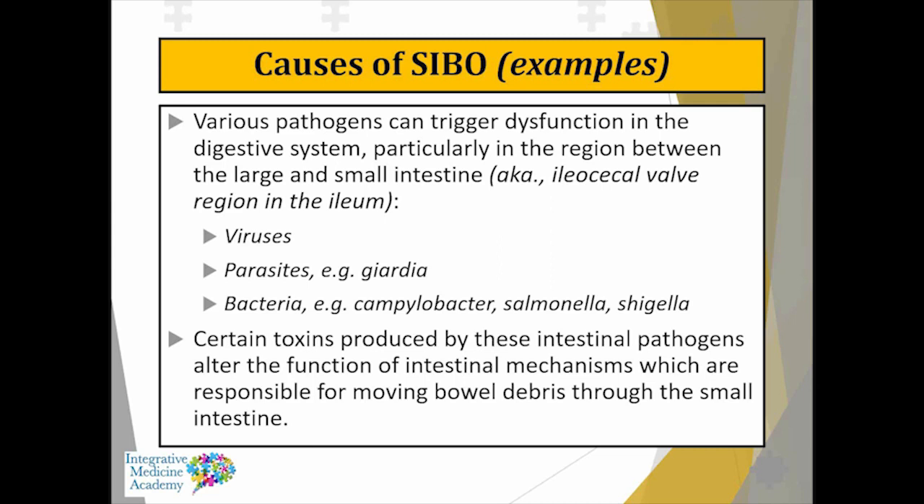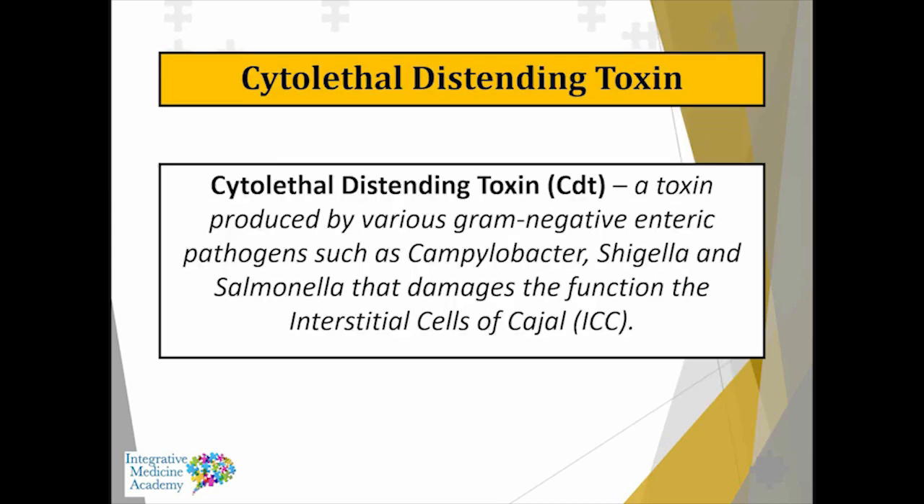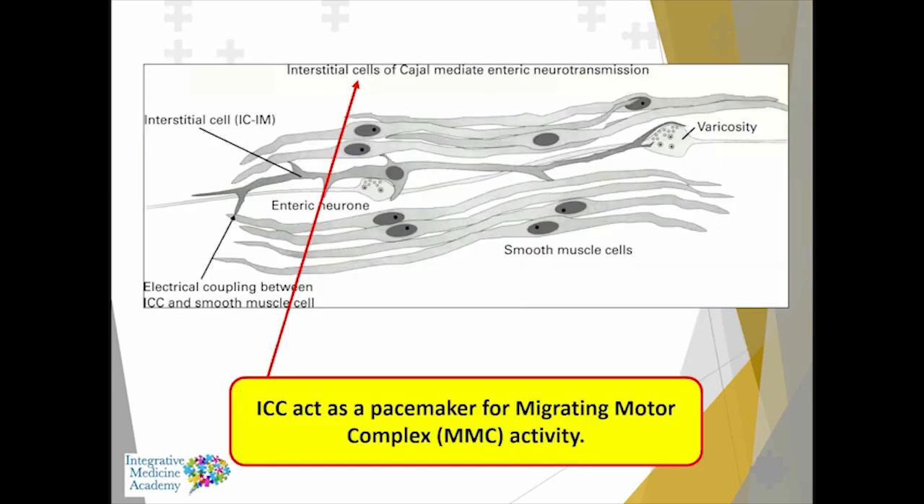These bacteria can also be related to the development of irritable bowel syndrome. A particular type of toxin is called cytolethal distending toxin — produced by different types of bacteria. What it does is damage a specific type of cell called the interstitial cells of Cajal, which mediate the enteric nervous system — the nervous system within the digestive system that regulates smooth muscle contraction.